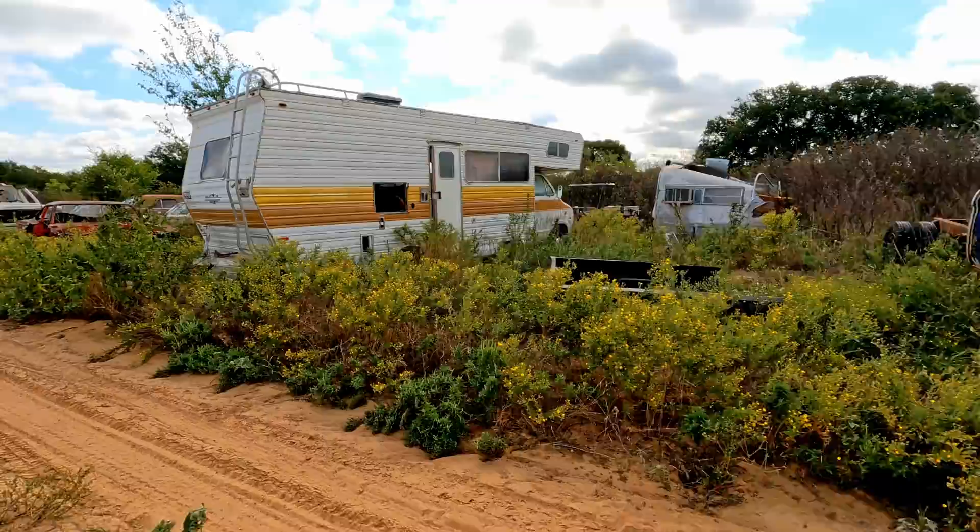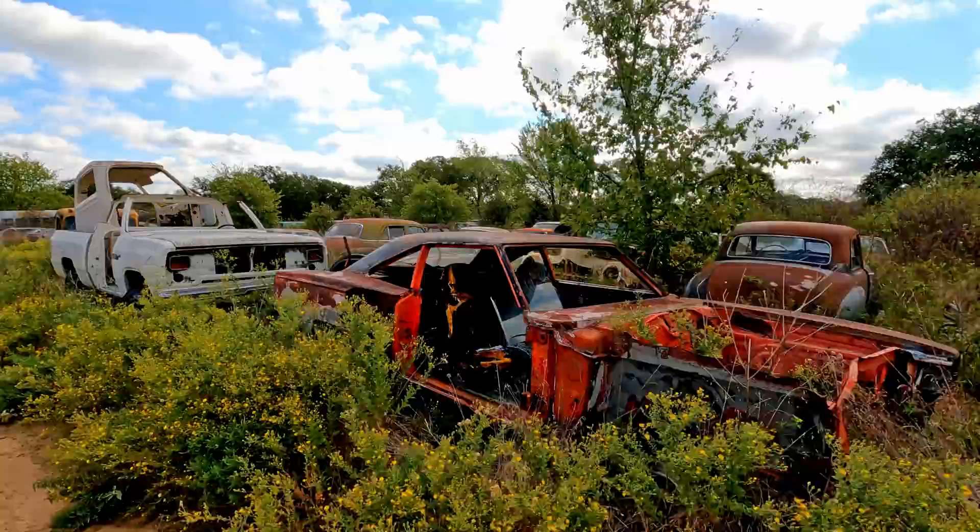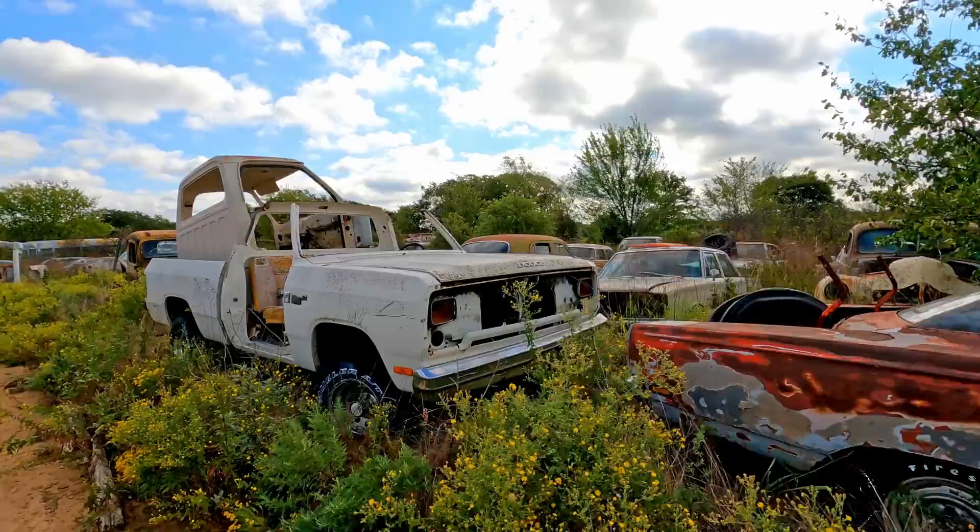It doesn't have that many grain trucks. Where I'm at in Kansas, cars aren't that common but grain trucks are everywhere — just because that's what all the farmers have. They have pickups and grain trucks. They don't have any reason to have cars. You can't use a car to work and haul grain and haul cattle.